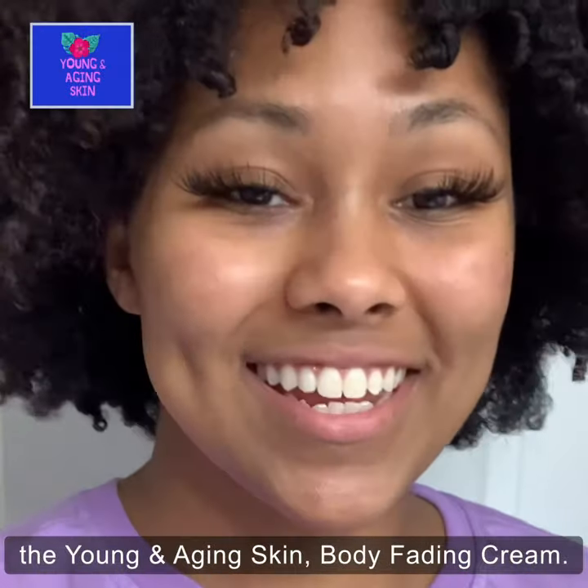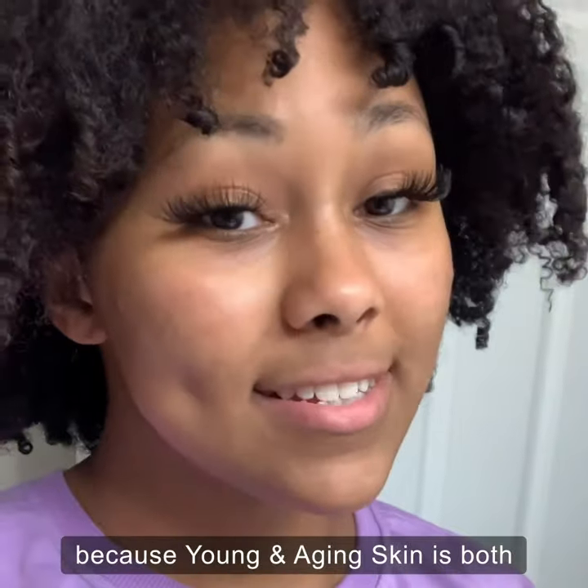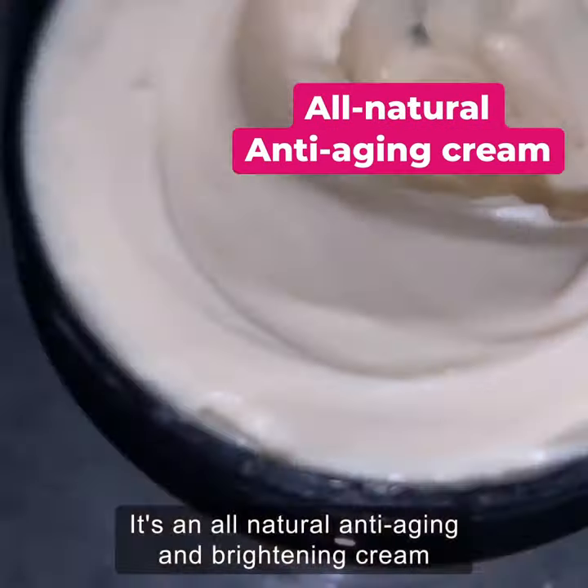Hey guys, so today we're going to be trying out the Young and Aging Skin Body Fading Cream. It's actually really cool because Young and Aging Skin is both a skincare and makeup line. This product's a game changer for all skin types. It's an all-natural anti-aging and brightening cream for your face and body.